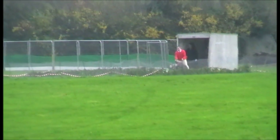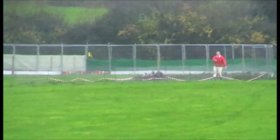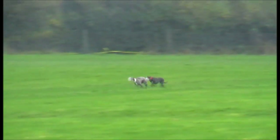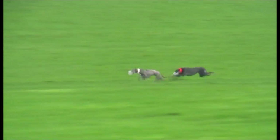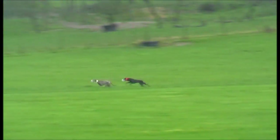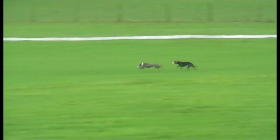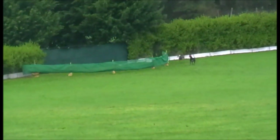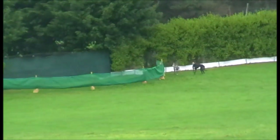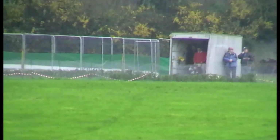This is the favorite prior to coursing — Holy Lady. Holy Lady on the white collar, she looks good on a straight course. That's the favorite safely through to the second round.